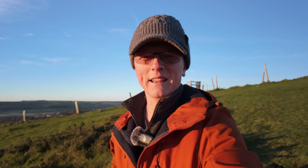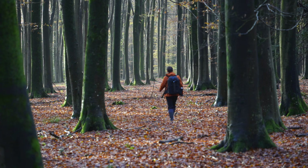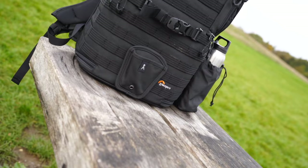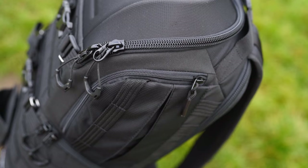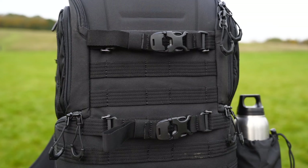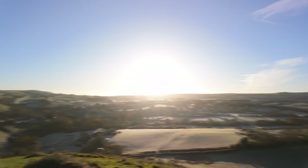It was pretty busy here this morning with photographers but they've all packed up now — blue skies and very harsh lighting. I've been using this bag for about four to six weeks in a variety of situations: woodland photography, shooting fireworks at night, and down at the beach, and it has performed really well. Aesthetically it looks really cool — it's got that tactical look with the nicely woven ribbed sections on the back. It's got lots of flexibility; you can set it up however you like.